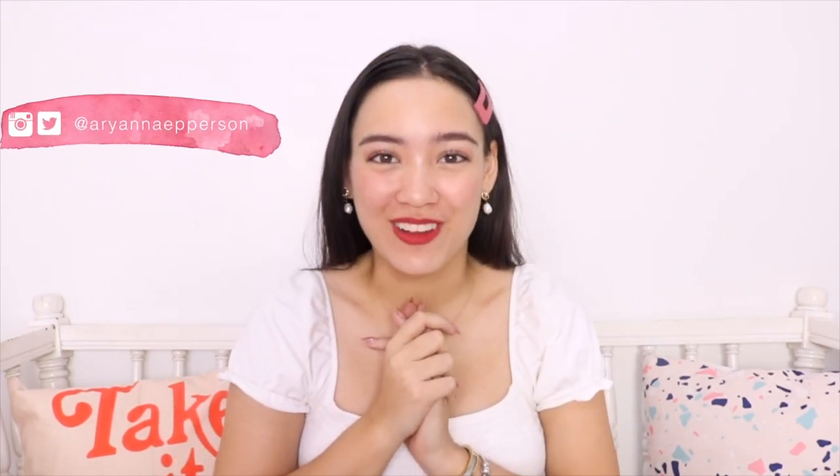Hey, what's up, guys? It's your girl, it's Ariana, coming back with another vlog. I'm sure you've already seen it in the title — we are going to be sharing some tips on how to achieve glowing skin.